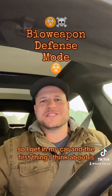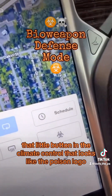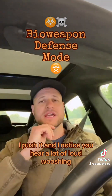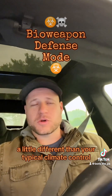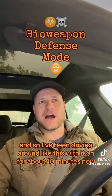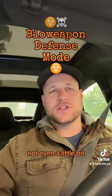So I get in my car and the first thing I think about is let's test out bioweapon defense mode — that little button in the climate control that looks like the poison logo. I push it for the first time ever and notice a lot of loud whooshing coming through the climate control vents, so it's definitely doing something different than typical climate control. I've been driving around with it on for about 10 minutes now and I don't smell smoke even a little bit in the car.